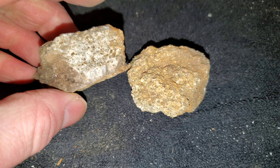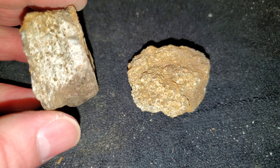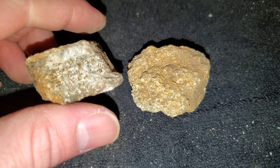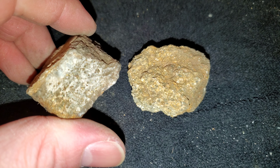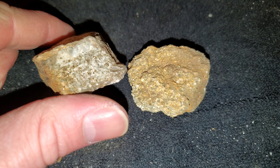We have a sample here with an assay result. This comes from an inclined shaft which is 38 meters deep — it's now flooded. They mined this out in the early 1900s. The host rock is a schistose saracite schist.